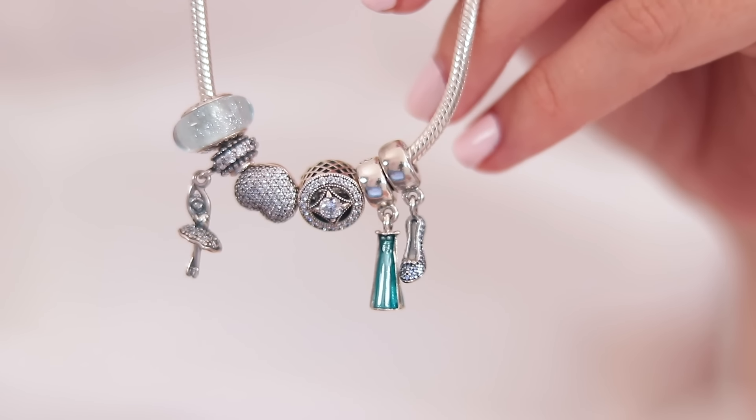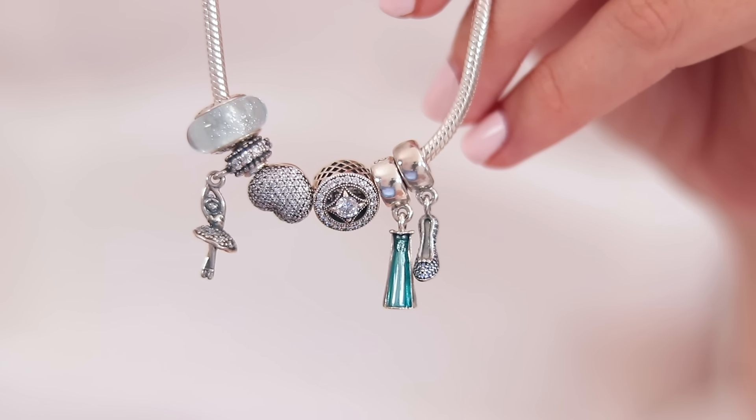The third charm bracelet is the one I put together for mine and Coco's Frozen video. I really love this one — it's probably my favourite brand campaign I've ever done. For every activity or memory we made — ice skating, Christmas shopping, the ballet — we added a charm to the bracelet. We have a ballerina, an ice skater, and at the end we added the Anna and Elsa charms. Coco's is more Anna-themed and mine is all icy and blue for Elsa.